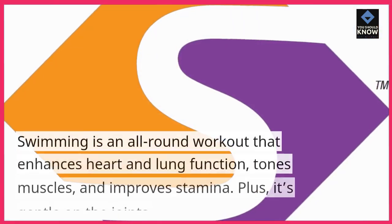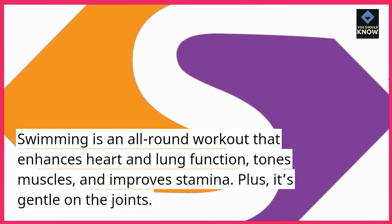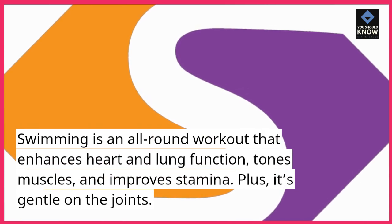4. Swimming. Swimming is an all-round workout that enhances heart and lung function, tones muscles, and improves stamina. Plus, it's gentle on the joints.